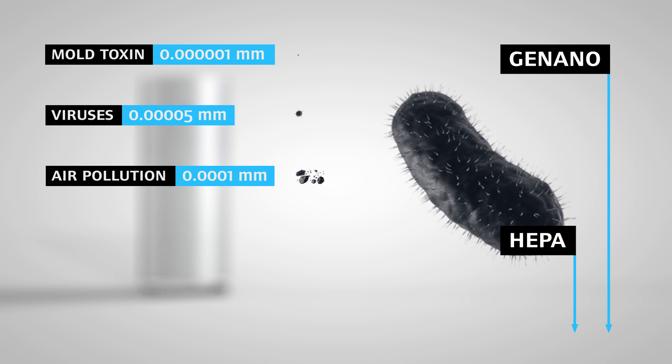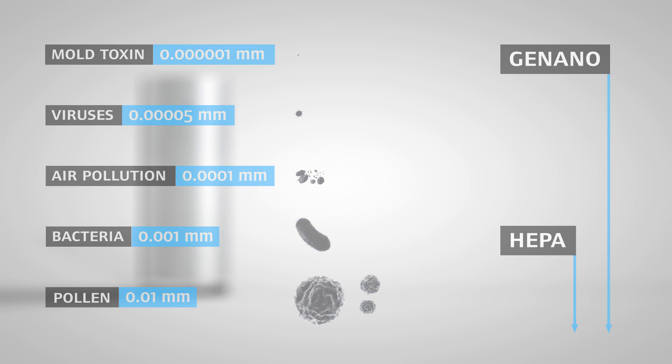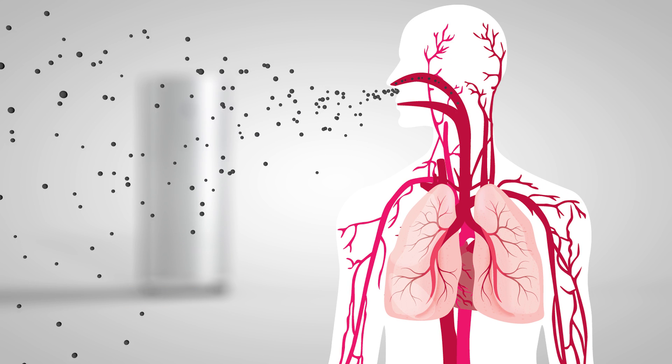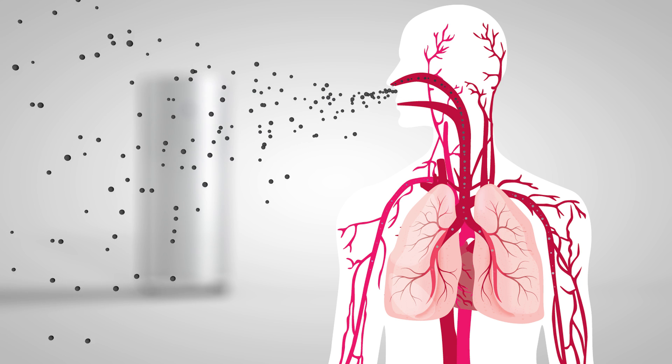Air purifiers with traditional HEPA filtration systems cannot remove ultrafine particles from the air. Ultrafine particles are only a few nanometers in diameter. Once inhaled, the particles may even enter the bloodstream and expose people to serious illnesses.